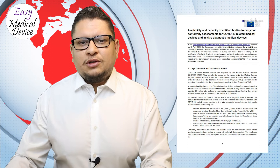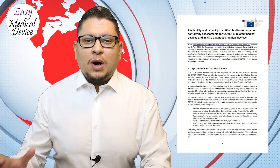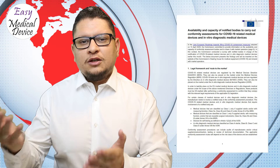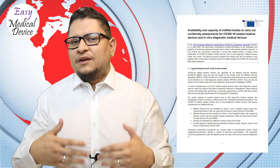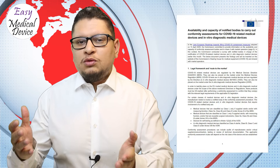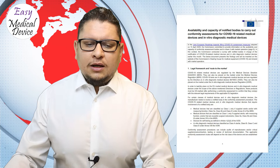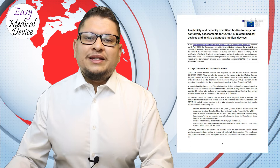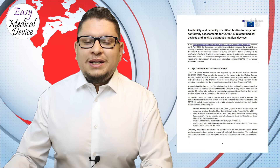In terms of average time to have a product approved: one to three months for new products within your current certificate; three to six months for new products not covered by your certificate. For Class I sterile or measuring function, it's one to three months; Class IIa, one to six months; Class IIb depends on conformity assessment, ranging from three to six months or six to twelve months for Annex III or Annex IV under MDD.